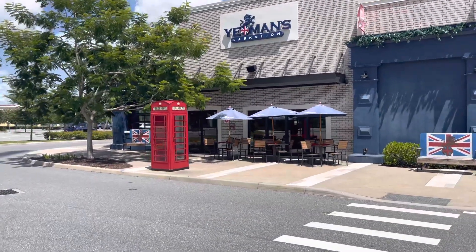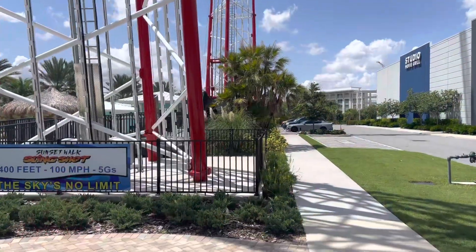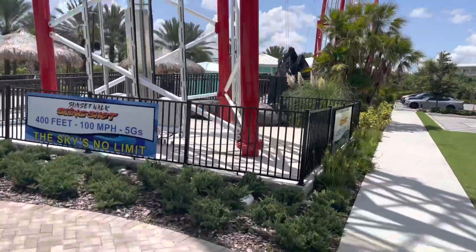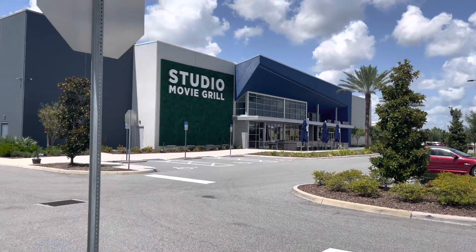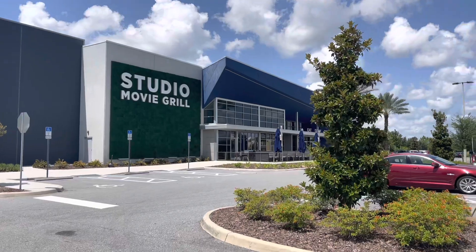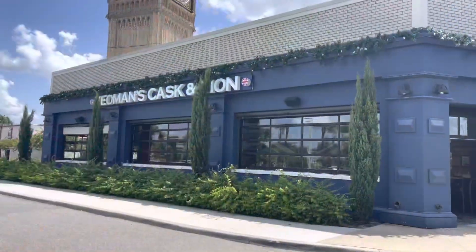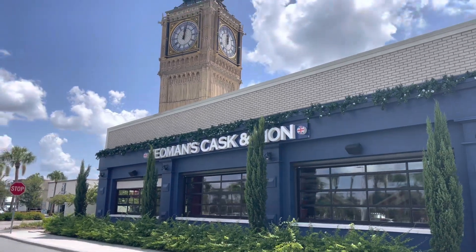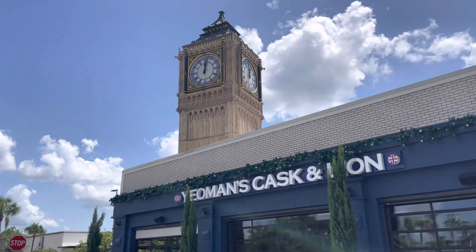They've got a little telephone booth and everything — that's cool, guys. Across the street there's one of those slingshot rides — no thank you! — and you have the Studio Movie Grill. I really want to try that one day; it's like you're eating a full meal while watching a movie. And checking out the clock tower up close, it looks really cool in person — pictures just can't do it justice.